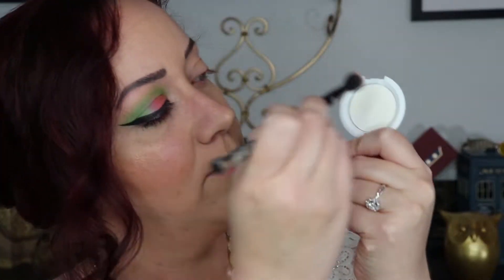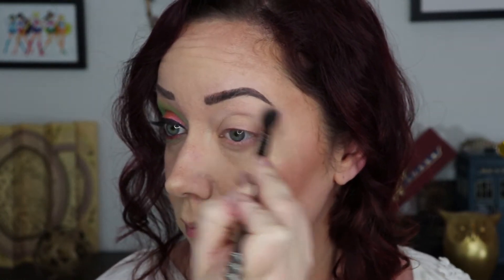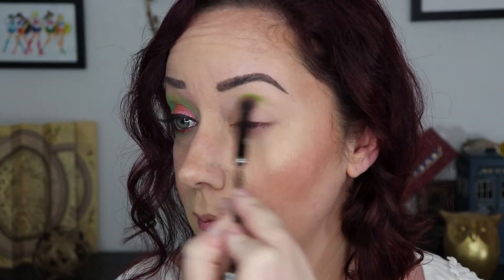My eyes are already primed and now I'm just using Taco on a fluffy brush, putting this all over the lid and the brow bone just to kind of set it and give me a light base.